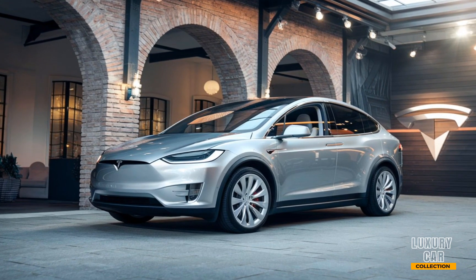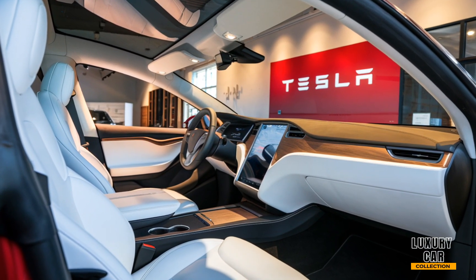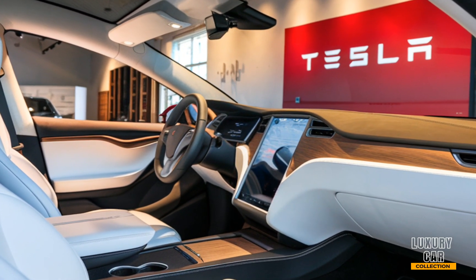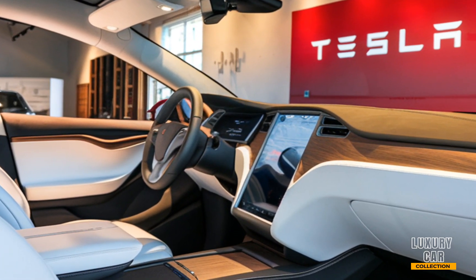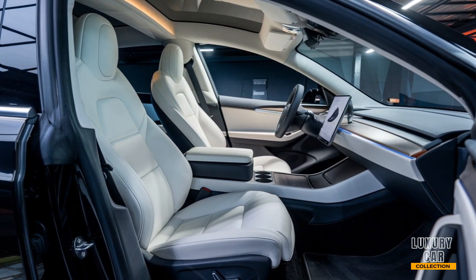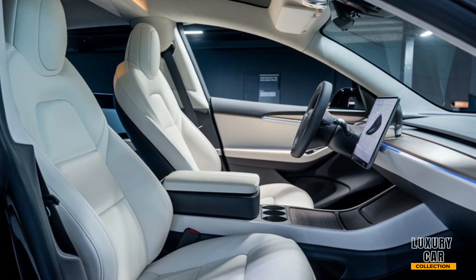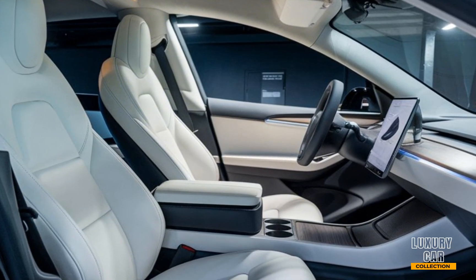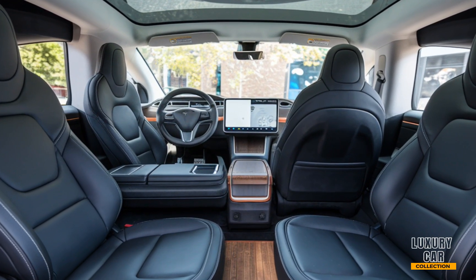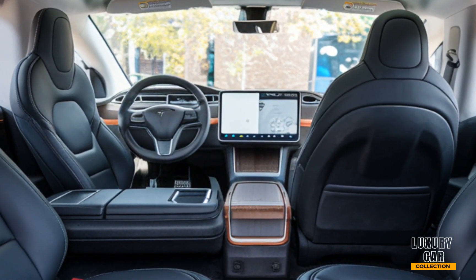Step inside and you'll find an interior that is both minimalist and luxurious. The expansive windshield stretches over the front seats, giving you a panoramic view of the sky — a signature feature of the Model X. The 2025 version introduces a new 17-inch central touchscreen that's even more responsive and user-friendly. The interior is draped in premium materials, including vegan leather options and sustainable wood trims. And with seating for up to 7, the Model X is perfect for families or those who need a little extra space.